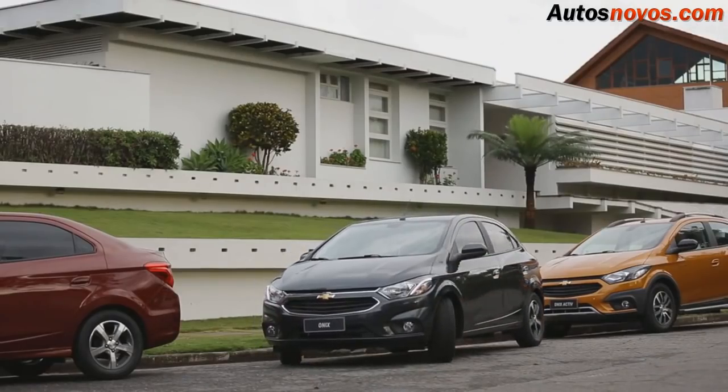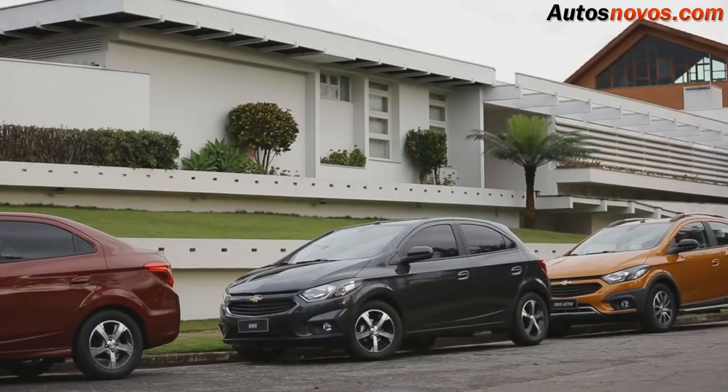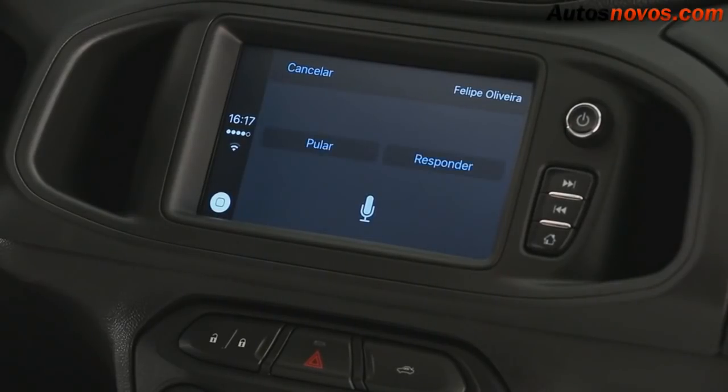O novo Onix ganhou ainda o sensor de estacionamento, um acessório muito valorizado pelo consumidor. Outra função muito legal é que o carro lê as mensagens de WhatsApp para o motorista: "Felipe disse: já estou indo."